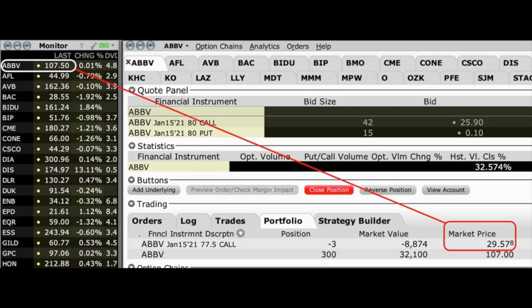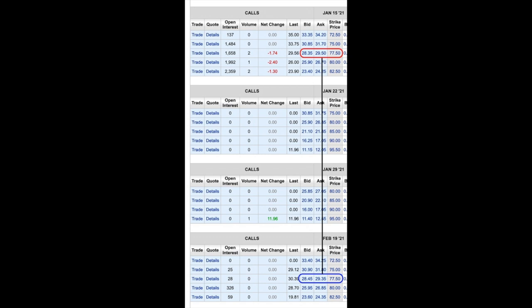Currently, AbbVie is trading at $107.50, which means the $77.50 call option is exactly $30 in the money. The market value of that call option is $29.57 — we know that's off because it's at least worth the $30 that it's in the money. So there's really no time value left in this option. Let's look at how much we could get by buying the January covered call back and selling the February covered call at the same strike price. The ask and bid on the January call option is $28.35 and $29.50. By going out one whole month to February 18th, the ask and bid are pretty much the same — $28.45, just $0.10 more than the January bid. We basically get nothing for rolling this call option out one whole month.